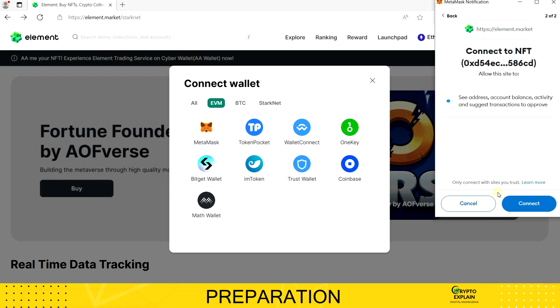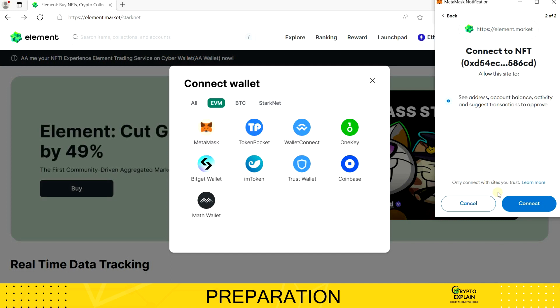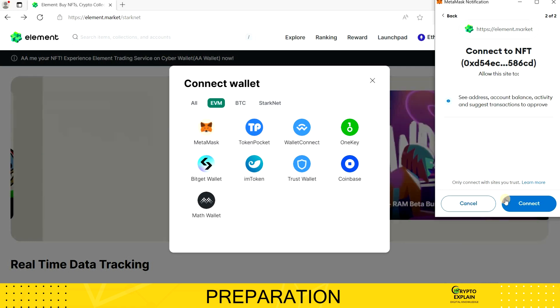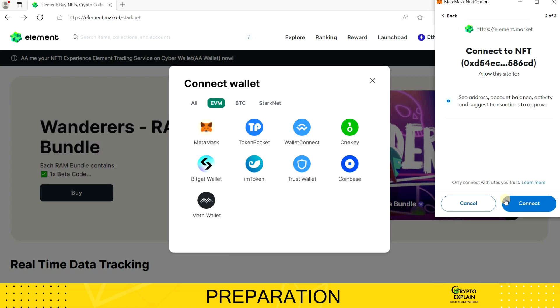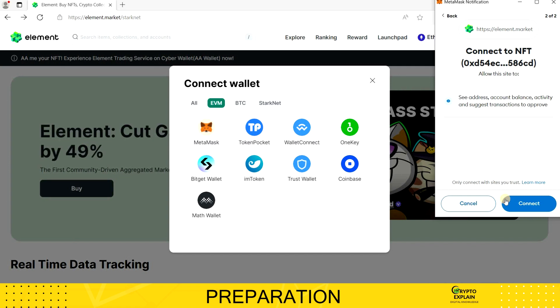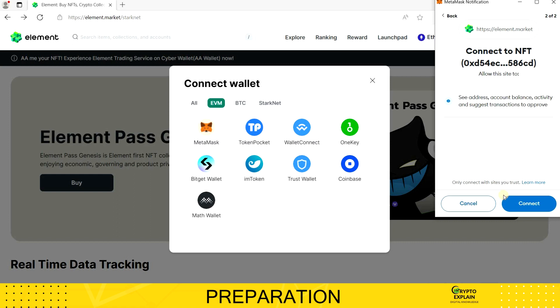On the screen, permission requests will appear. Those visible on the screen — such as accessing the account state, address, activity, and suggesting transactions to sign — are entirely standard. I mention this to emphasize the importance of always paying attention to what appears here because, in haste, we might click too quickly. In the case of some unscrupulous services, this could result in clearing our account. In this instance, everything is fine, so I click Connect.